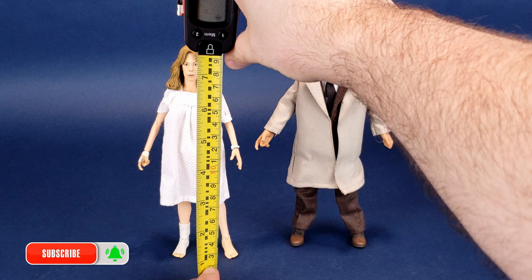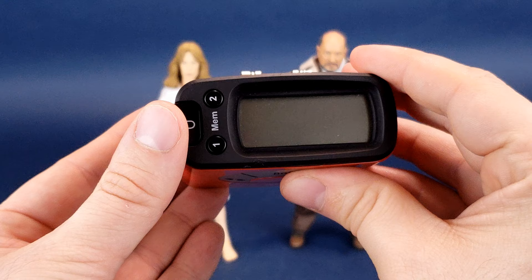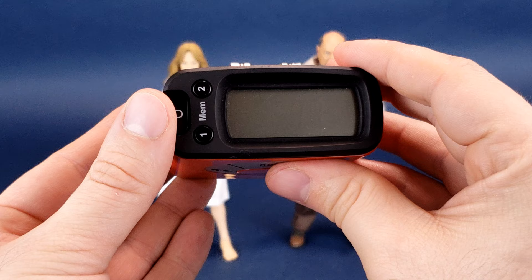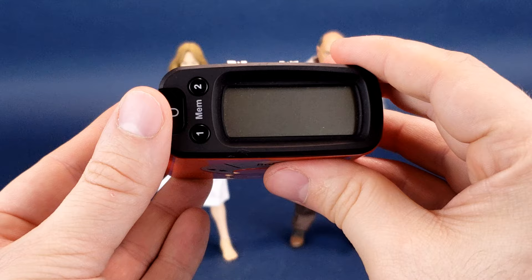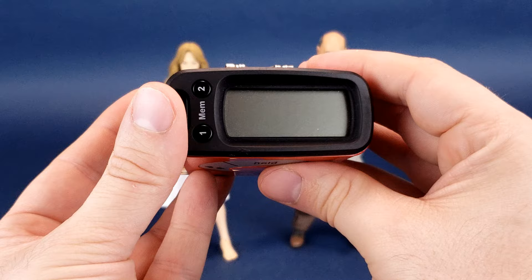Before we take a trip to Haddonfield Memorial Hospital, the first thing we're going to want to do is figure out how tall the Laurie Strode and Sam Loomis retro cloth figures are. Laurie Strode stands 7.7 inches in height, which in centimeters makes the figure 19.7 — she's a little over 19.5 centimeters tall.